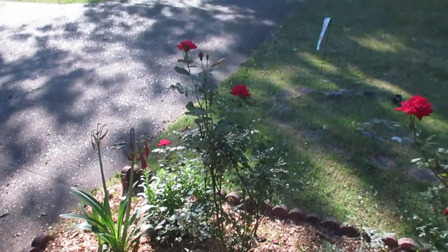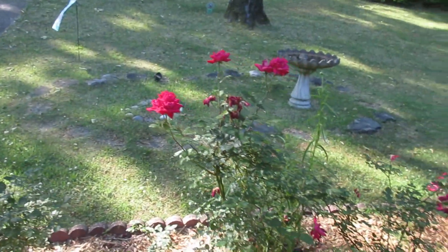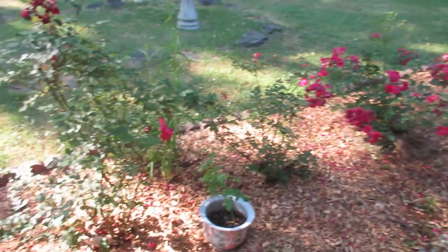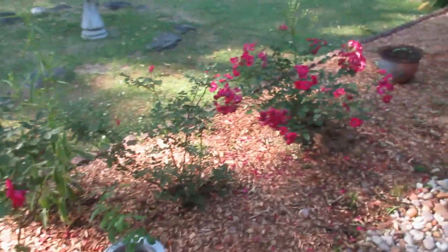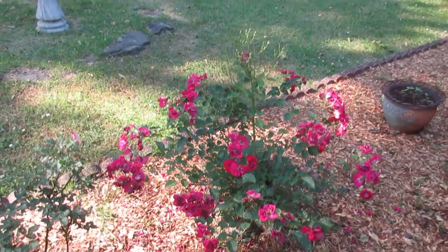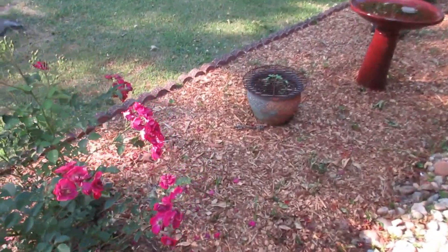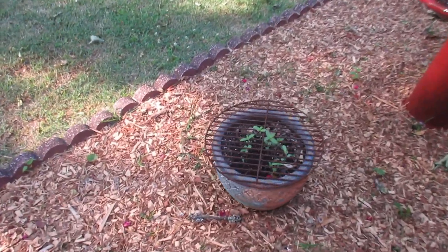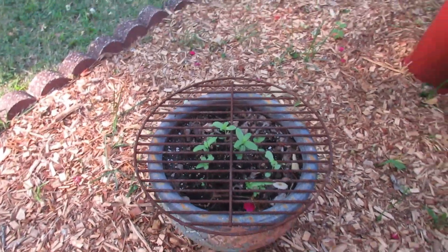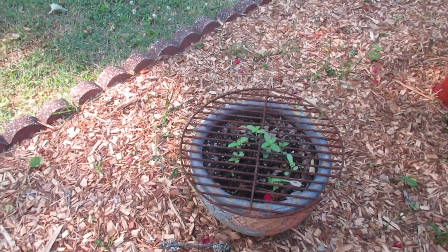Ginger's rose garden is looking great. She put these flowers in and they all have personal meaning for her. This one was given to her by her sister who's now in a nursing home. She has little flowers growing this way so that the squirrels can't get in there and dig them up. That works great.